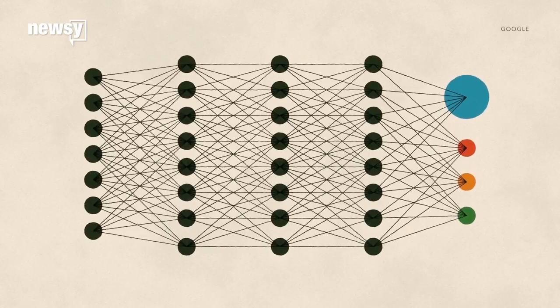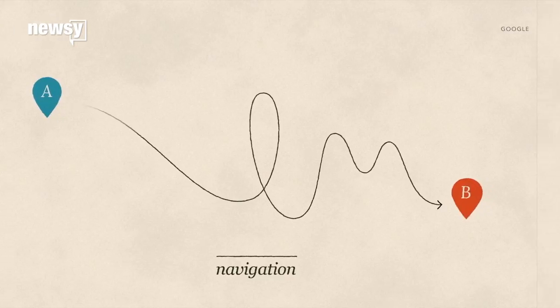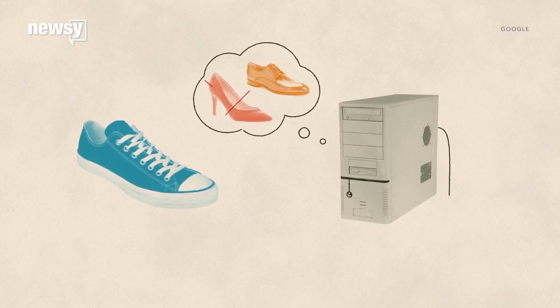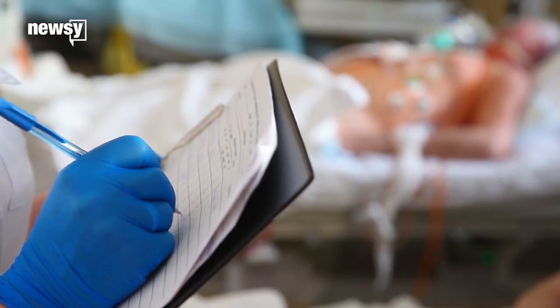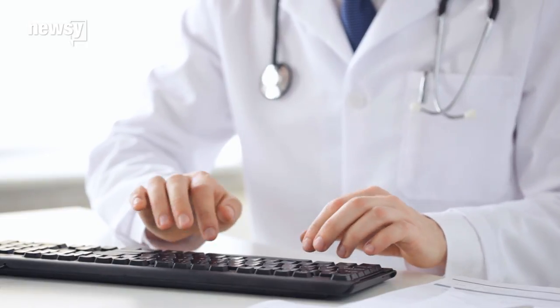But here's the challenge: it's not clear how deep learning algorithms arrive at their conclusions. The lack of transparency makes it hard to root out bias or algorithmic errors. Think of doctors — they need to know how a program arrives at a cancer diagnosis, or any diagnosis for that matter. You can't just take it on faith.